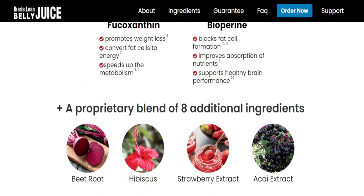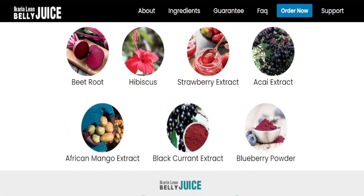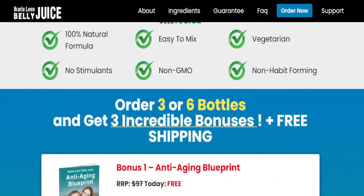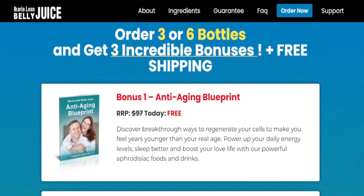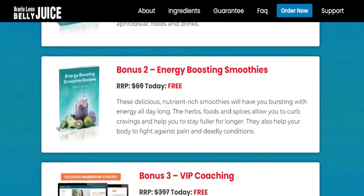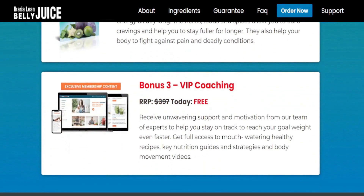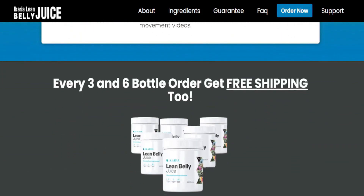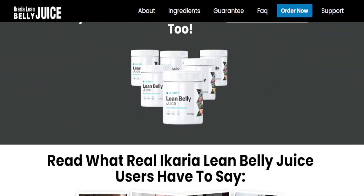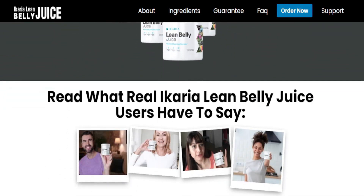The Icaria Lean Belly Juice is a natural supplement in the form of a powder. All you need to do is take one scoop of it a day, mix it into a glass of water and take it. My suggestion is to take it during the morning because it will give you energy and disposition throughout the whole day. It is here to help you get healthier and lose weight at the same time by speeding up your body's metabolism.